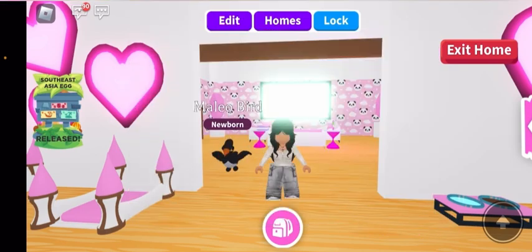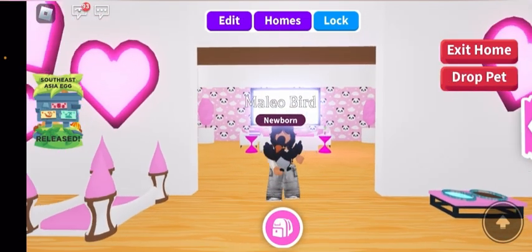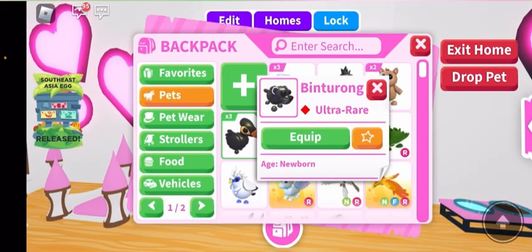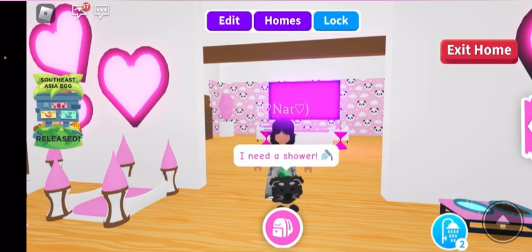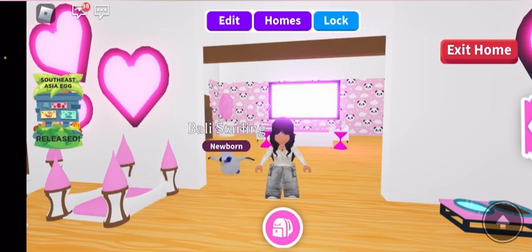I got a mallow bird — I got three of those. One more and I can make it neon. And then the benturong — this is like a little raccoon, it's so cute. And then the bally starling.